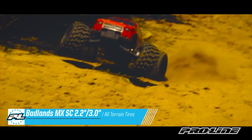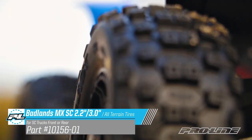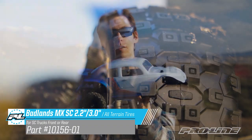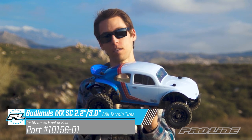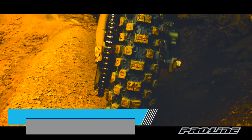We released the original Badlands MX-28 a couple years ago. It's been a big hit, so we've adapted the large block tread design for short course. Just like the original Badlands, the Badlands MX are super aggressive — the tread blocks are taller, making it even more like a motocross tire.